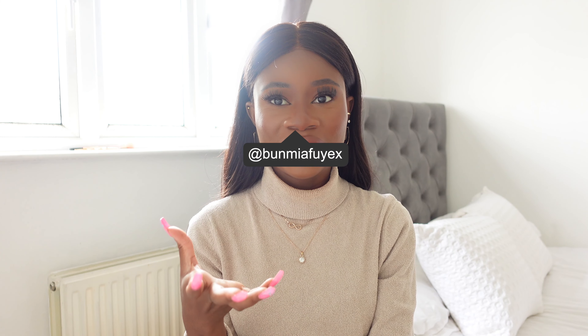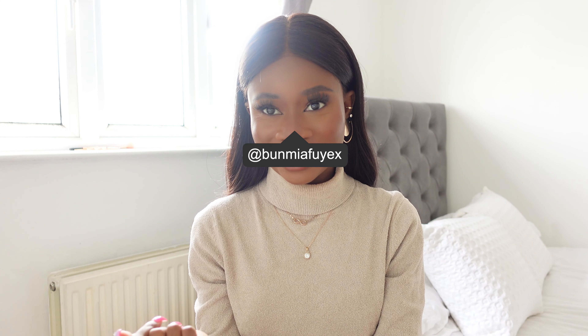Hi guys, welcome back to my channel. My name is Bumi. I am a fashion lifestyle content creator and if you find me on all my social media, I am kickstarting the transition from summer to winter by doing an autumn winter haul featuring H&M and Zara.